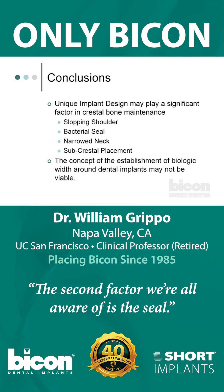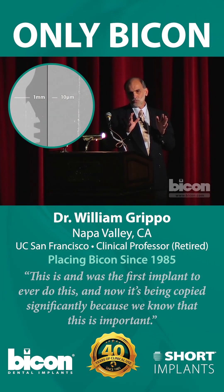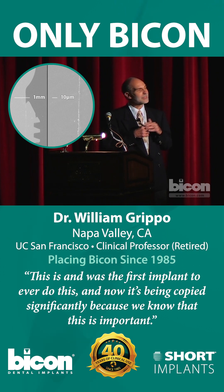The second factor we're all aware of is the seal. This was the first implant to ever do this, and now it's being copied significantly because we know that this is important.